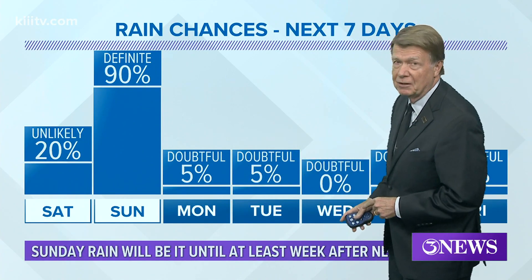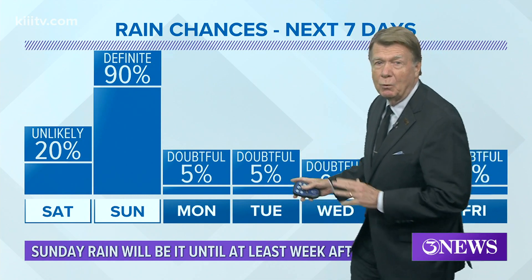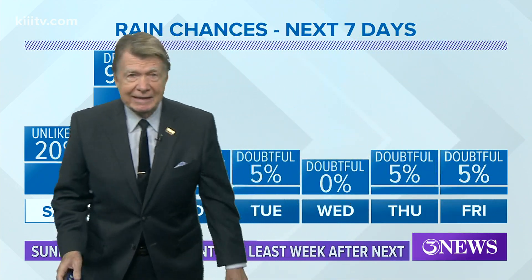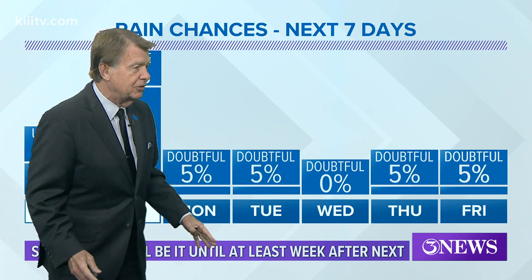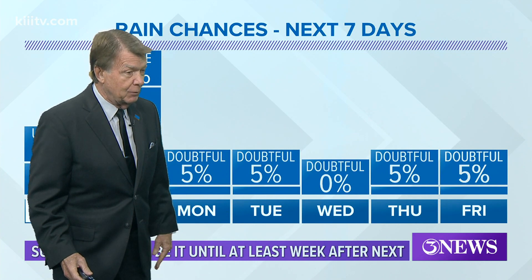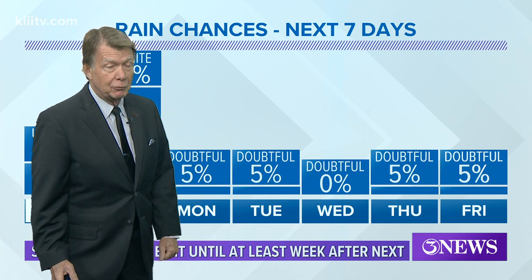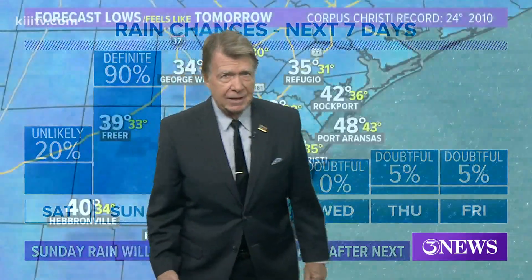That's definitely going to rain — 90% chance. Unfortunately, Sunday will be it for the rain until at least not next week, but the week after next. We're looking at the week of Martin Luther King Day, so that's a week to 10 days out. Let's see if we get that good rain coming through on Sunday and make it last.